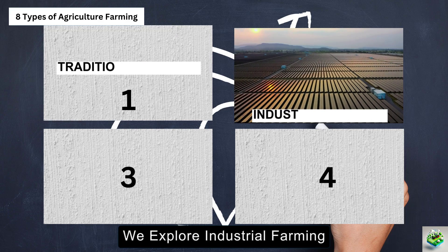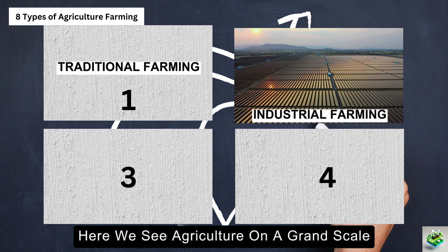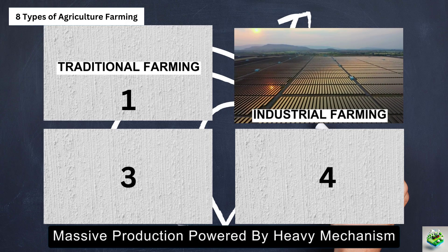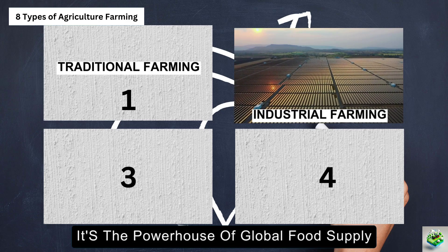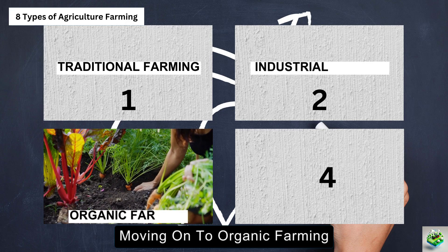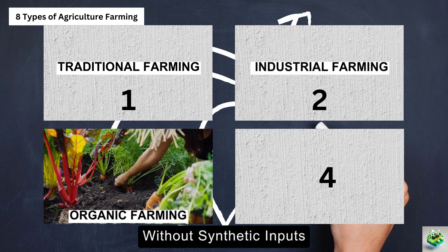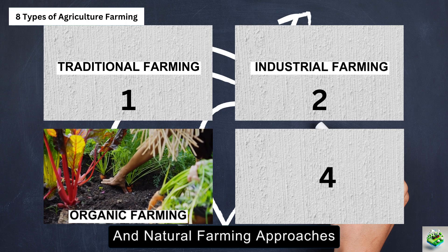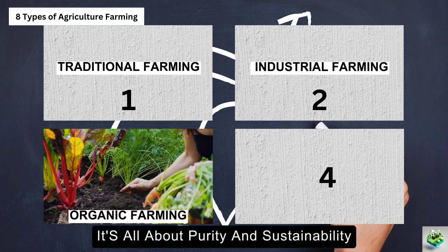Next, we explore industrial farming. Here, we see agriculture on a grand scale — massive production powered by heavy mechanization. It's the powerhouse of global food supply. Moving on to organic farming, this method uses natural processes without synthetic inputs, including biodynamic and natural farming approaches. It's all about purity and sustainability.